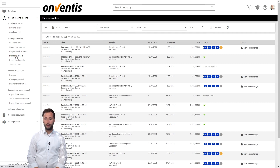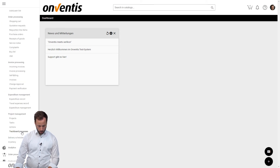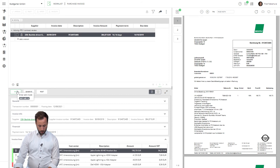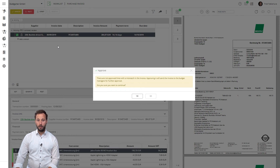Now we log in as Fred Nakamura to handle the mismatch for Bechtle. We jump into our invoice to-do list and open the mismatched invoice. The mismatch is based on a price difference in position 4. Now it's up to us to decide how we would like to handle this mismatch — I can approve the difference, reject the invoice, or create a credit memo request. To make it easier, I'm going to approve the price difference. A notification will appear to confirm the next step.